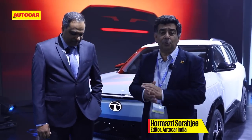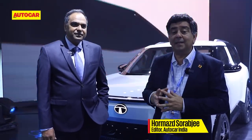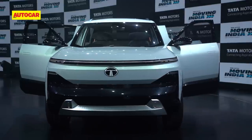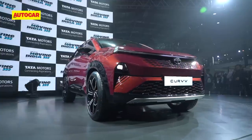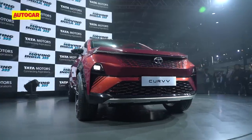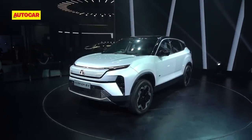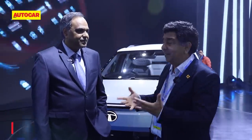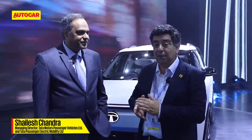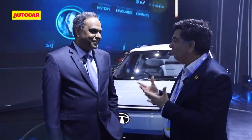We are here at the Tata Motors stall at Auto Expo 2023, and Tata Motors has really surprised a lot of us with their offerings. The Sierra is here in four-door form, the Curve has been launched with a 1.2 petrol ICE version, and the big surprise is the Safari EV. To talk about this and more, we have Shailesh Chandra, head of Tata Motors passenger car and EV division.